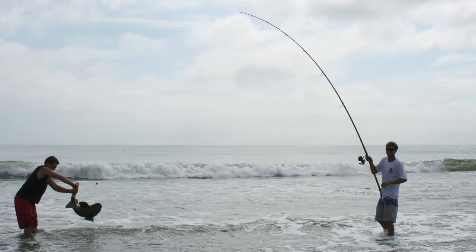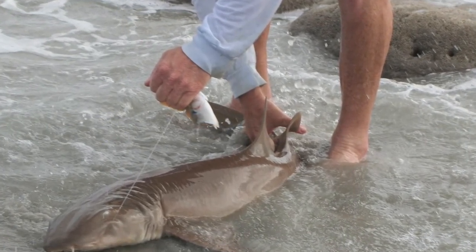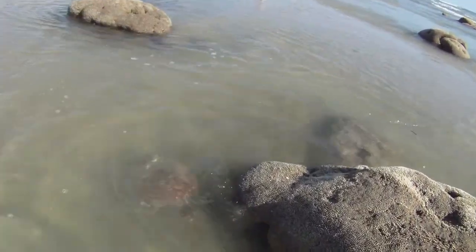The reef attracts many visitors that are intrigued by its beauty and the abundance of life it provides. This creates a perfect environment for kids to experience a hands-on learning adventure that is fun. Kids enjoy playing in the rocks and finding different crabs and other creatures that they have never seen before.